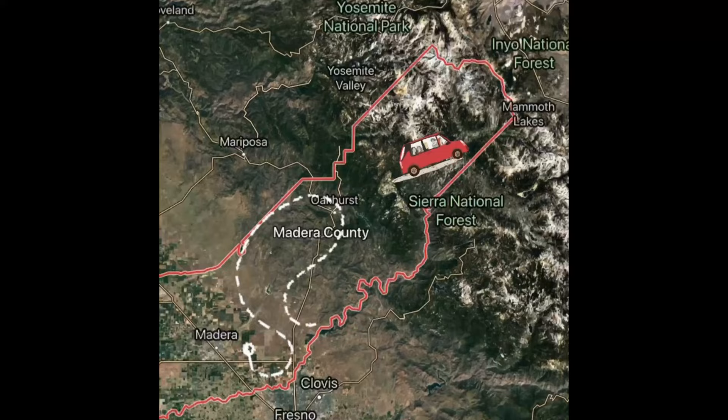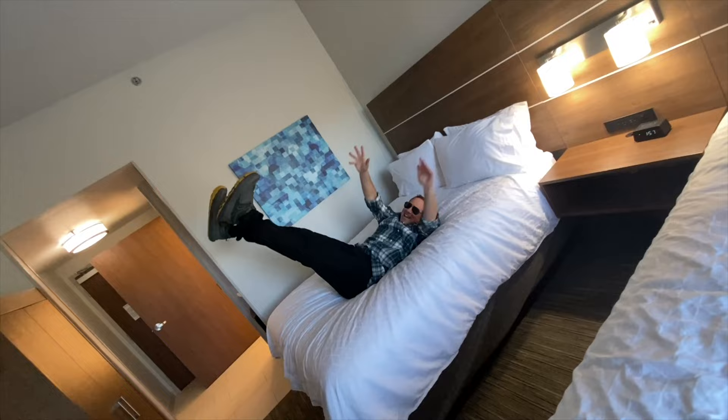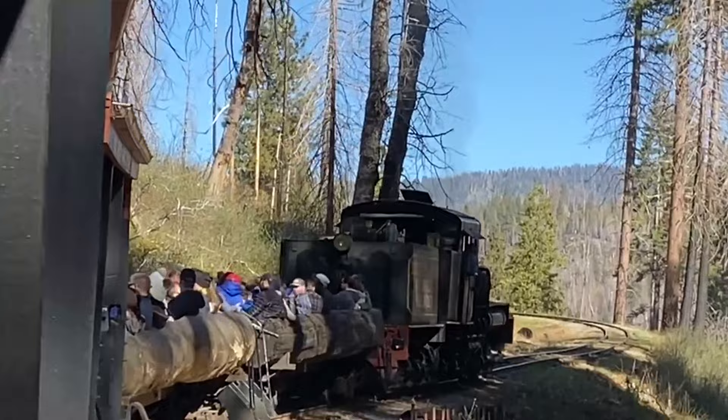Welcome to part two of our Visit Yosemite series. In this video we're venturing into the national park and checking out some of the top sites, including the hikes, the sequoia groves, some of the best food, and the best views. We're basing ourselves in Oakhurst, California at the Holiday Inn Express, which is only 15 minutes from the south entrance to the park. Let's go explore.